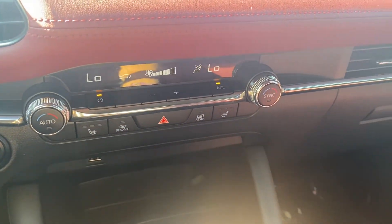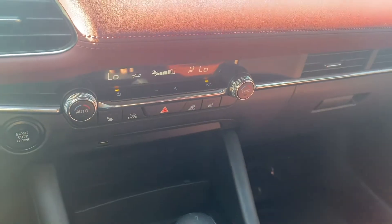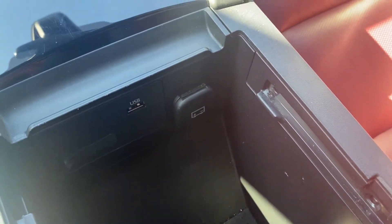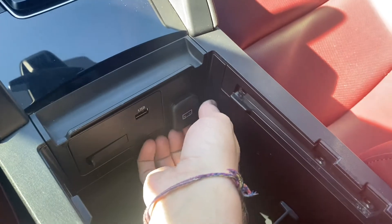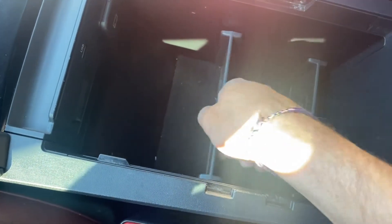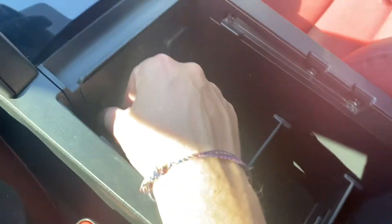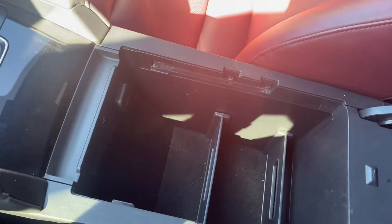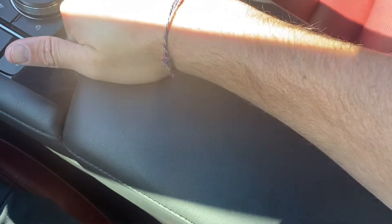The AC feels incredible on the inside of this Mazda. Then we get a leather-wrapped console that comes with a USB port, a 12-volt socket, removable dividers, and an SD card slot for navigation. It's a pretty cool console — you can close it, pull the lever, and it slides back and forth.